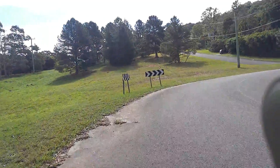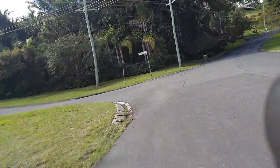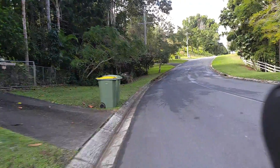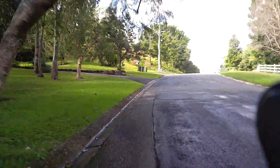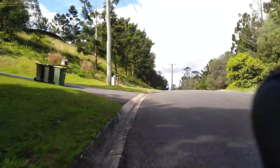So let's go around the corner here — had a nice breeze behind me then, which was good. Let's go up this hill, here we go.